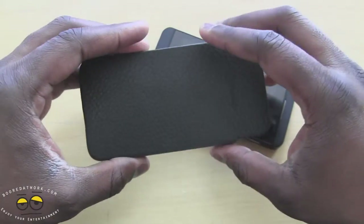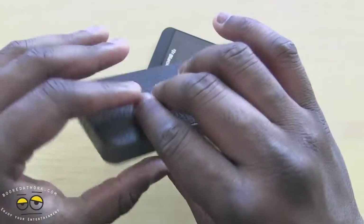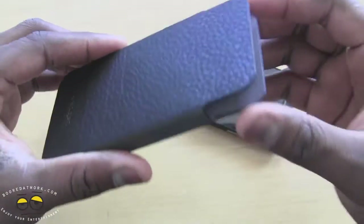The pouch is designed to fit very snug, so when you first get it it will be very tight. Of course, since this is leather, it will expand over time.